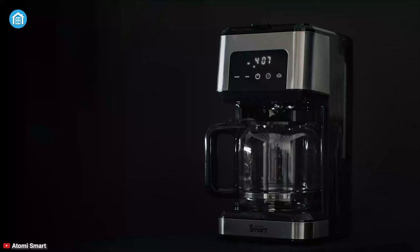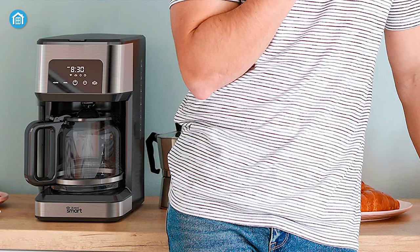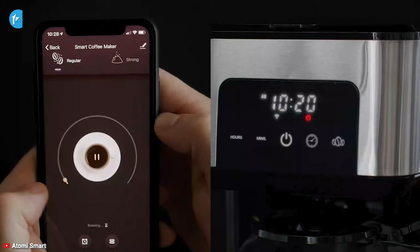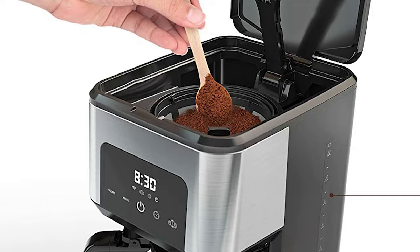Enjoy your morning coffee with ease using the Atomi Smart Wi-Fi coffee maker — a fabulous appliance that provides great value for money. You can link this sleek-looking brewing machine with your favorite voice assistant to respond to simple voice commands. On top of that, it comes with a comprehensive Atomi Smart App that lets you start, stop, set schedules, change brewing strength, and more with a single tap. Without using smartphone apps or voice commands, you can also manually control it with no fuss.